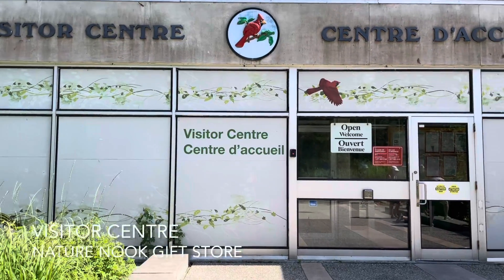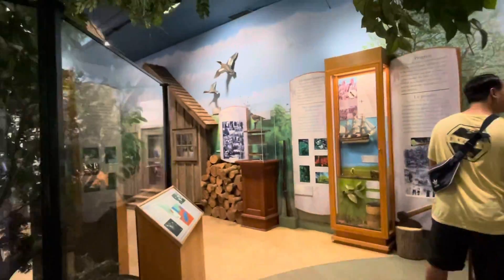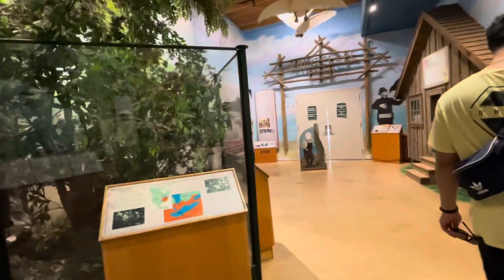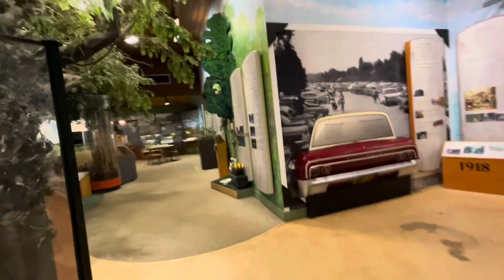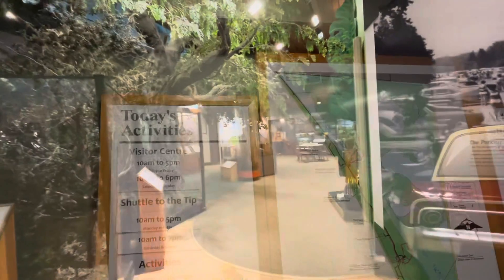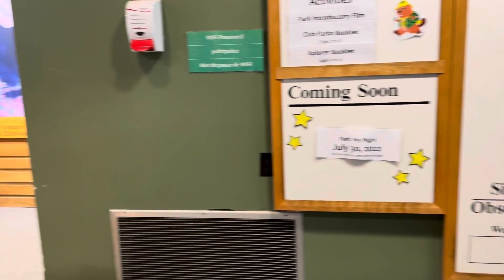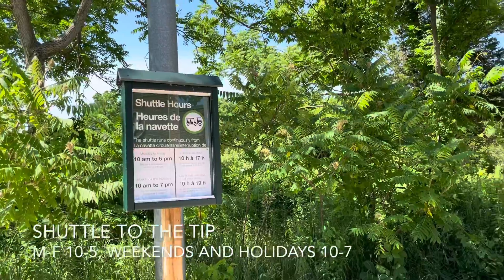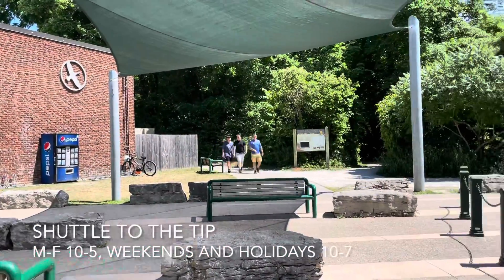There's a visitor center right where you get on and off the shuttle. We're in the visitor center now — this is very cool. It's like a little museum, included in the price, where you can learn about the history of the area. The shuttle runs 10 to 5 Monday to Friday, and 10 to 7 on the weekends. There are also some trails here that you can take.